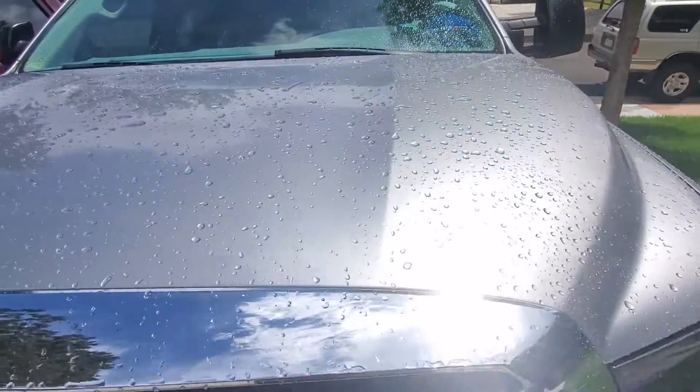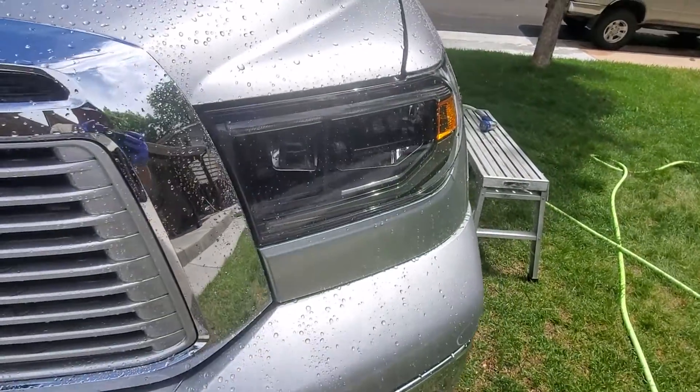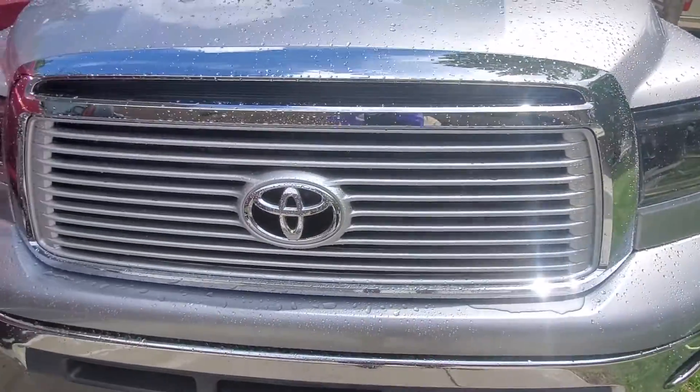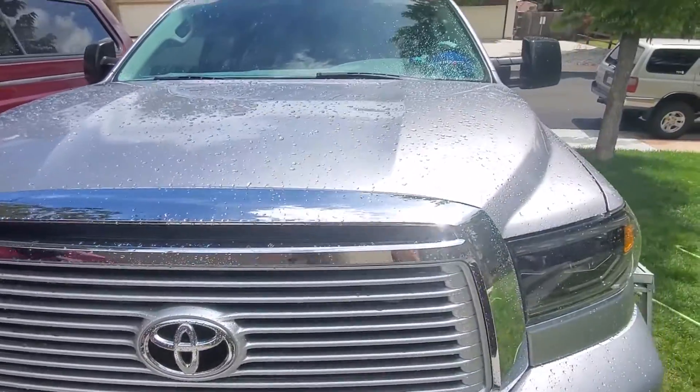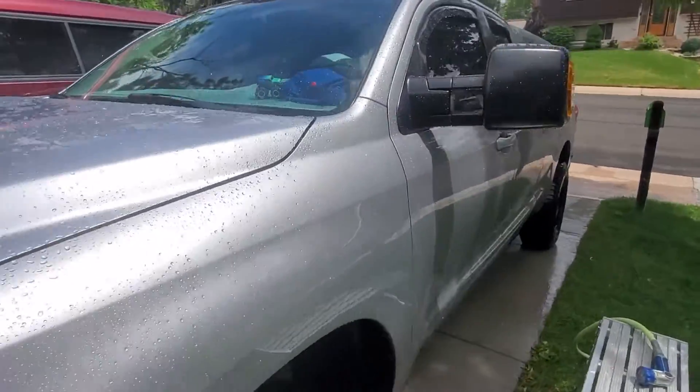Here's an example — the water just puckers right up. I did it on the grill and the lights — Morimoto headlights, which are awesome — and that's a platinum grill which I swapped in.